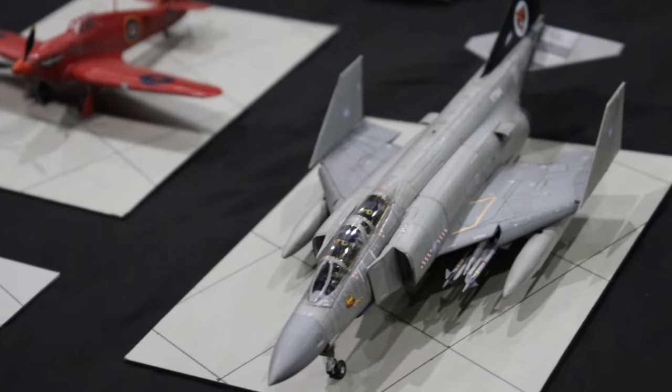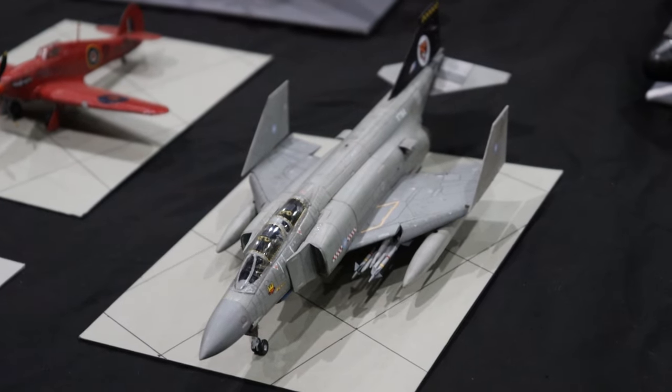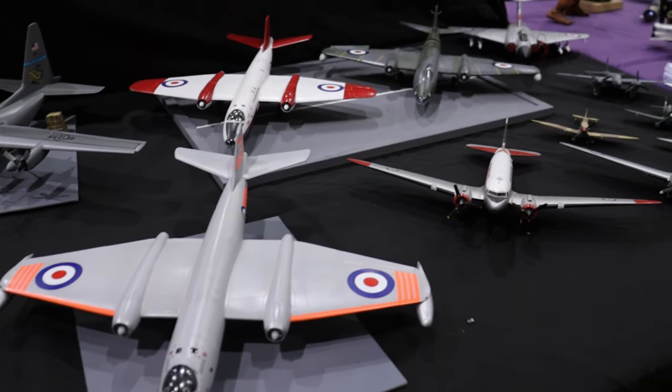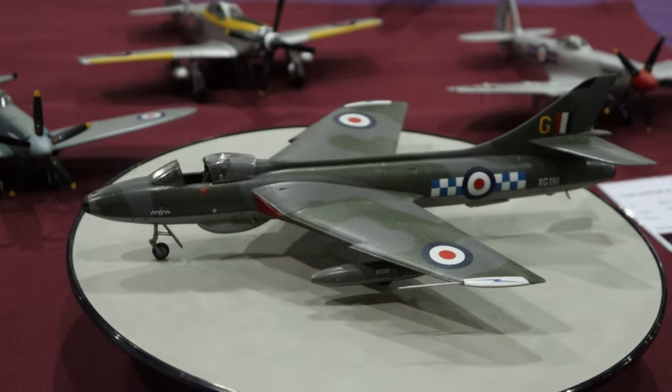Bolton is next, and it looked absolutely awesome. I loved the Hornet there - it just looks so great. The Apple Phantom was looking amazing as well, and this Canberra was huge. I just can't get over how huge it is.